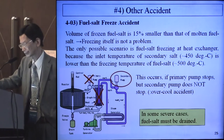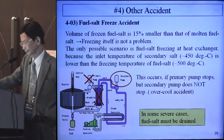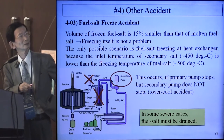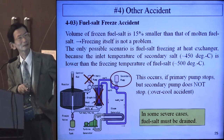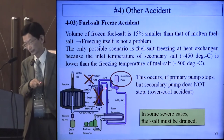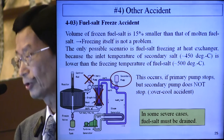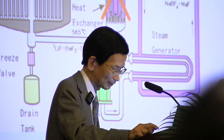4.03 is the fuel salt freeze accident. The volume of frozen fuel salt is about 50% smaller than molten fuel salt, so freezing itself is not a problem. The only accident scenario is fuel salt freezing at heat exchangers, because the inlet temperature of secondary salt is lower than the freezing temperature of fuel salt. This occurs if the primary loop stops but the secondary pump does not stop, overcooling the fuel salt. In severe cases, fuel salt must be drained.